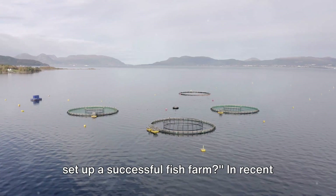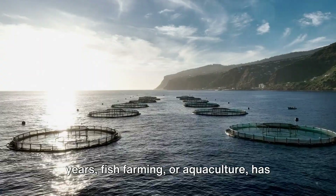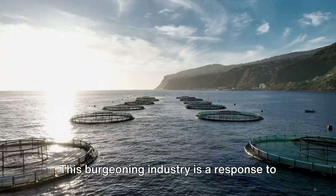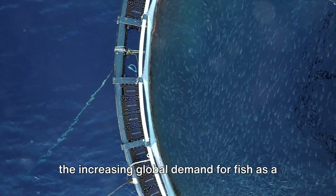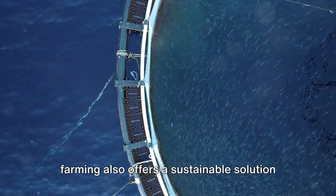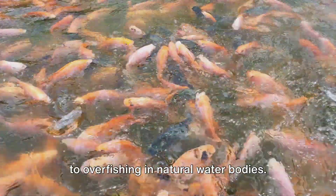Have you ever wondered what it takes to set up a successful fish farm? In recent years, fish farming or aquaculture has been making waves as a profitable venture. This burgeoning industry is a response to the increasing global demand for fish as a food source. But beyond its economic potential, fish farming also offers a sustainable solution to overfishing in natural water bodies.